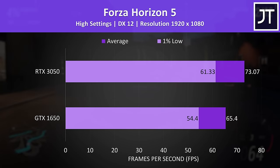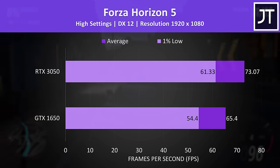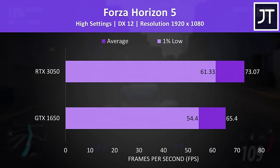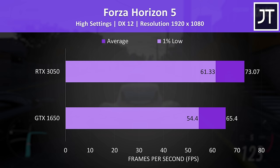The difference in Forza Horizon 5 was one of the smaller ones out of all 15 games tested, with the 3050 just 12% ahead of the 1650 — about 8 FPS. Nothing major, and the 1650 was still running the game above 60 FPS with high settings, so it's not unplayable.